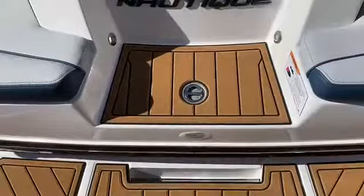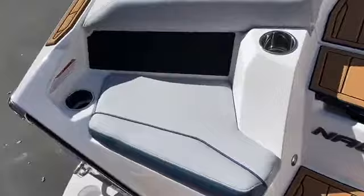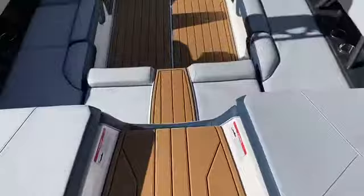Let's hop inside. Starting at the transom on the first step from the platform, we've got the amazing pop-up ski pylon that locks into place. We've got nice angled transom seats — keep your feet on the platform and enjoy a nice social atmosphere back here with a ton of cup holders. And of course the classic beautiful walkover, never stepping on upholstery to get into the boat.